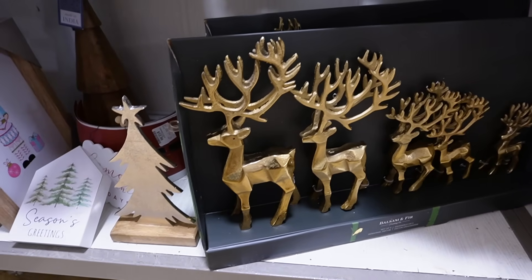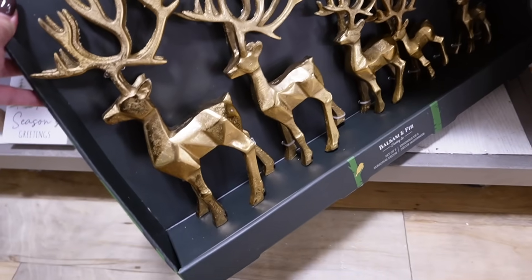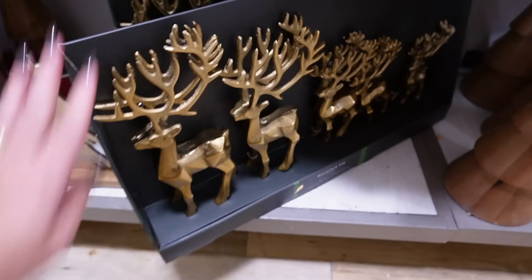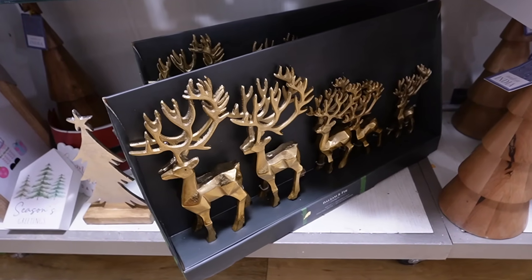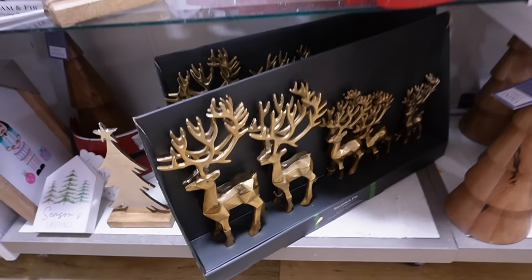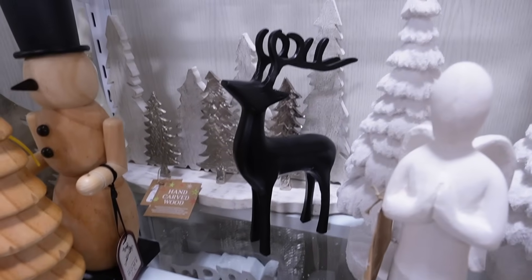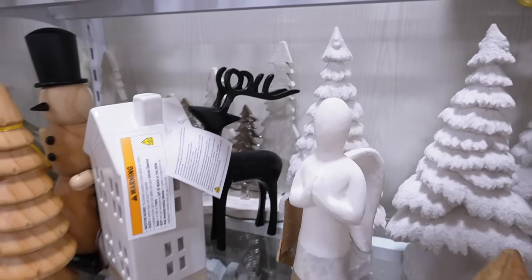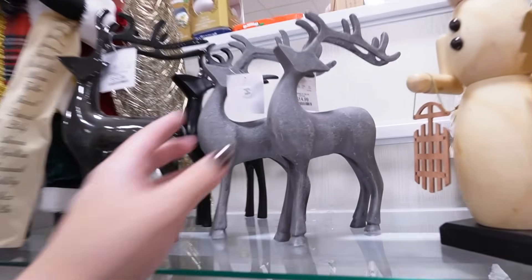Oh, this is such a good set - you get five reindeer from Balsam and Fir in that metal I absolutely love. If you're doing shelf styling, you could pick up that five-piece set for $30 - such a steal. I love that they have it in gold; I'm sure they probably also have it in silver. I'm also seeing some Pottery Barn dupes like this black metal reindeer for $12.99 - so so nice.